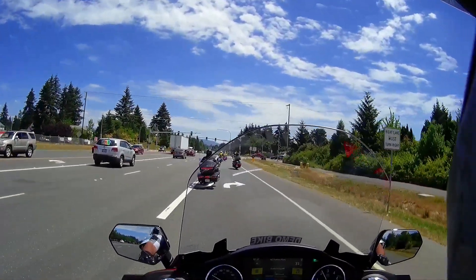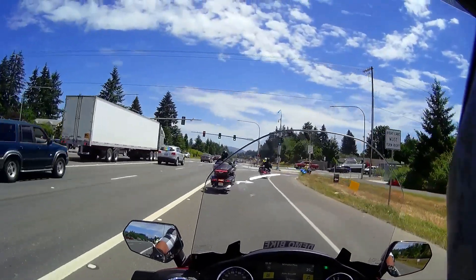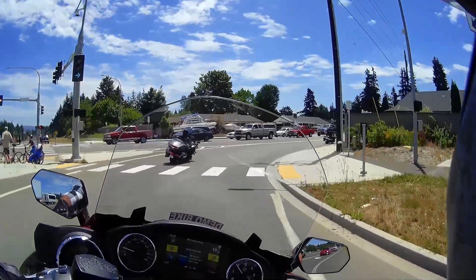I can tell you right now, this is a v-twin I would own — and I haven't really been a v-twin guy. This is really a nice bike.